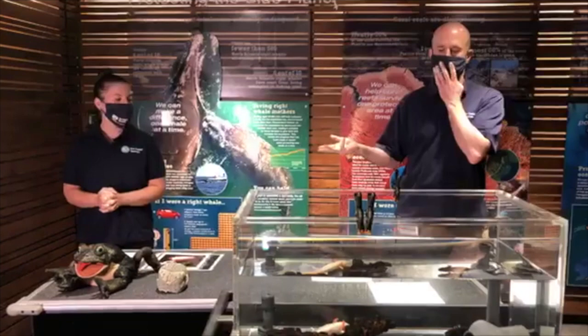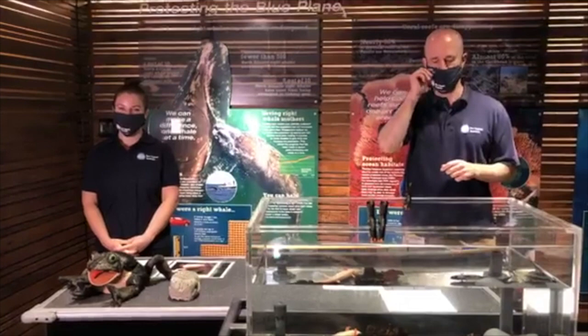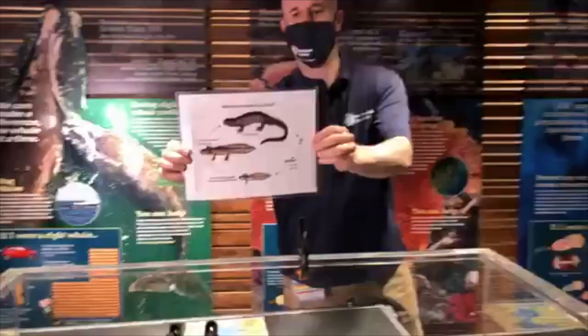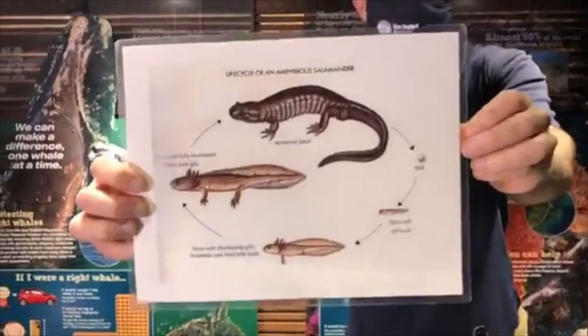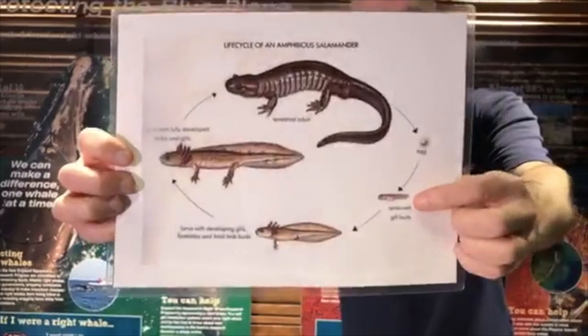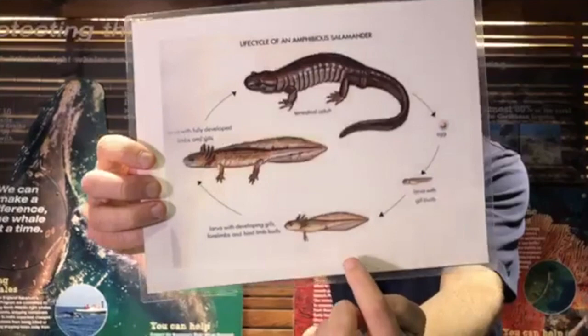We are talking about an animal that is technically an amphibian. Other amphibians include frogs, toads, and newts — they are all classified the same way. Typically amphibians have a two-stage life cycle. Basically, amphibians start their life out in an aquatic phase: eggs are laid in the water, and out from one of those eggs hatches a larval stage — basically a tadpole — with a long swimming tail and gills to breathe in the water, but no limbs.